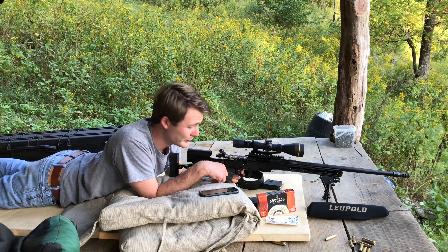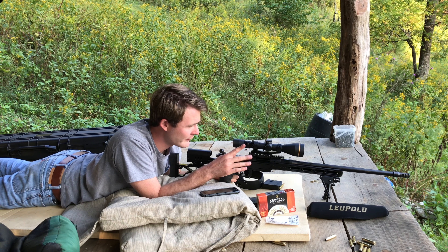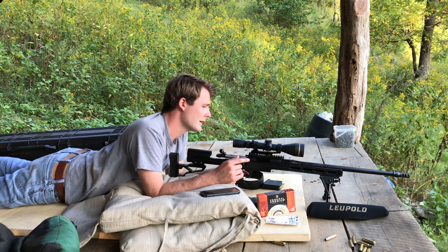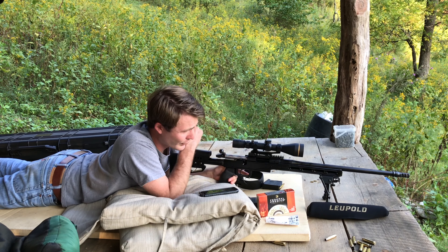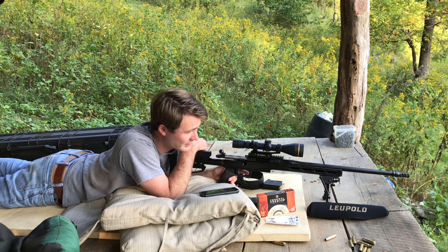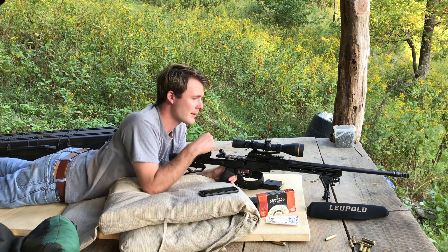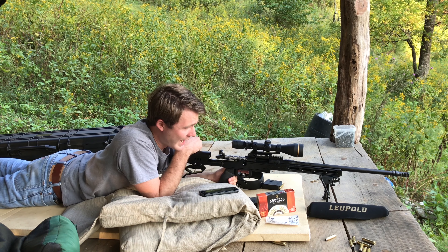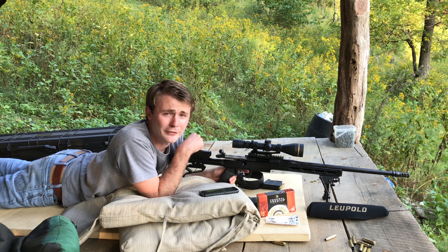This rifle is also fitted with a Timney trigger — a flat face trigger. It takes a little bit of getting used to, but once you do, you can be very accurate with it. The rifle is also fitted with a 20 MOA rail; I can't remember the manufacturer at the moment. One of my favorite features, other than the looks of the whole thing, is the muzzle brake. That's a Dead Air muzzle brake set up to support a Dead Air Sandman L suppressor. Hadn't quite gotten the paperwork in on that one yet, but I'm sure that won't be long.